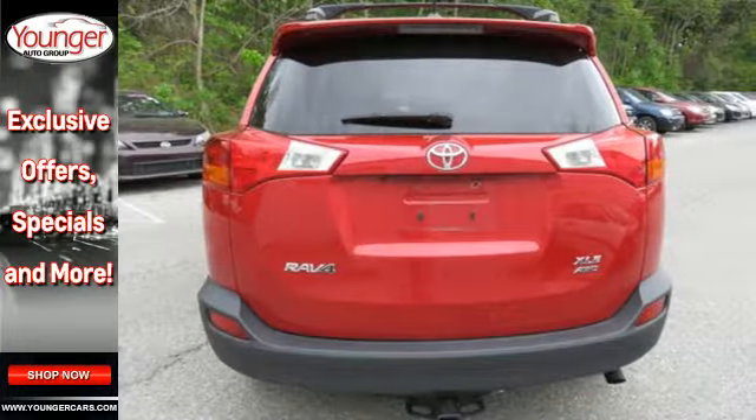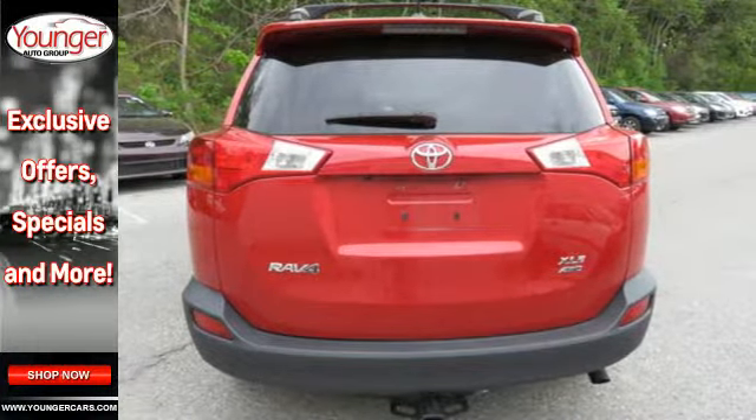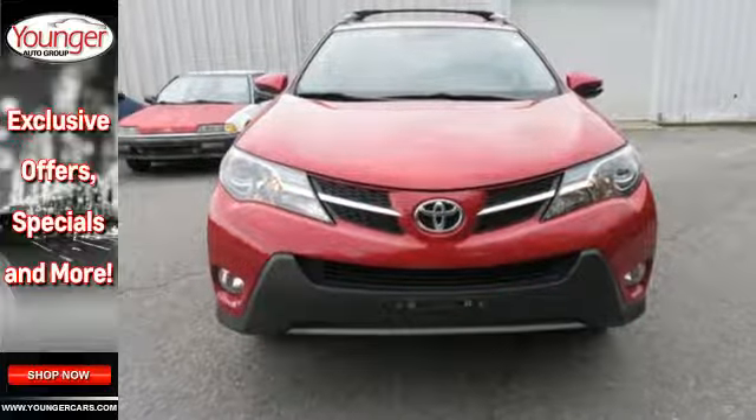The RAV4 offers nearly limitless versatility, not to mention its award-winning dependability.